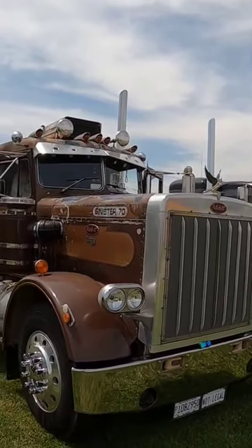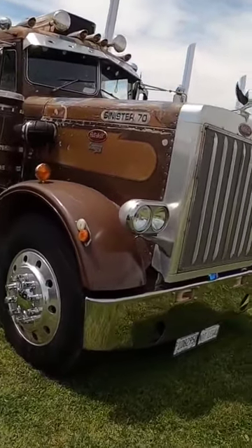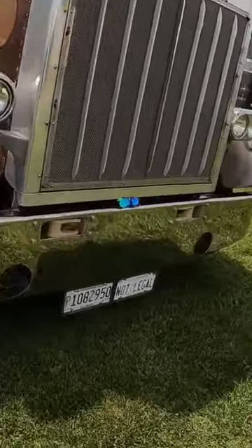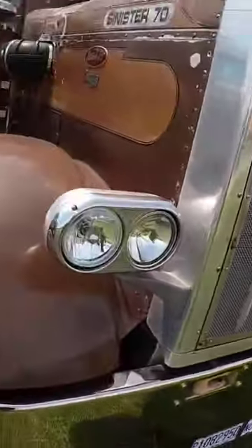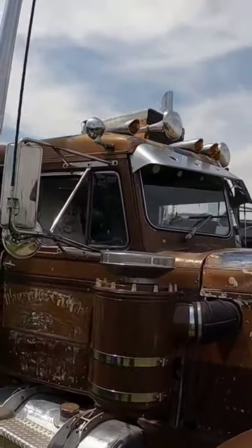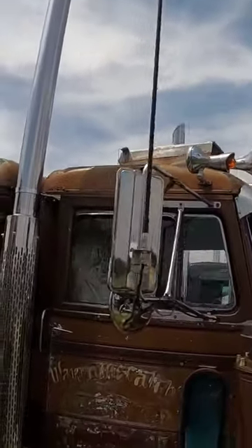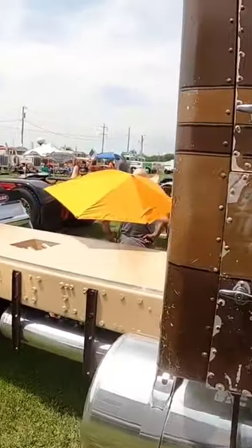This is one of my favorite trucks — Sinister 70. I assume it's a 1970. I'm not sure why I love it so much, but look — they did all that work to the truck, but they didn't do anything to the cab and sleeper. They just left it, let it show its age, showed all the years it put in.